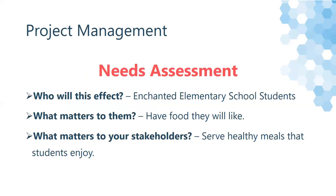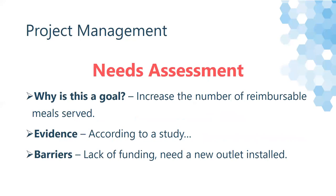For example: this will affect Enchanted Elementary School students. What matters to them? They want to have food that they like. What matters to your stakeholders? Serving healthy meals that students enjoy. Why is it important? Because we want to increase the number of reimbursable meals served. You want to cite some evidence — for example, 'According to a study, this says that...' And barriers: lack of funding, or we need a new outlet installed.